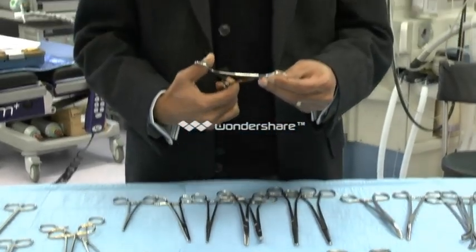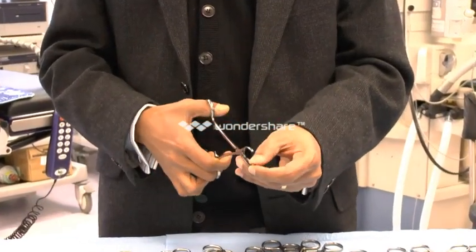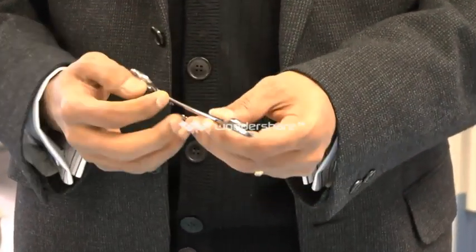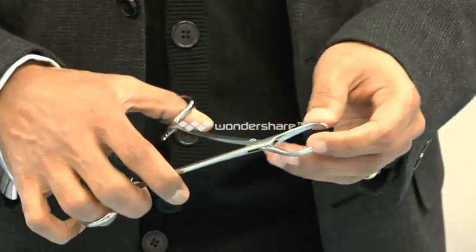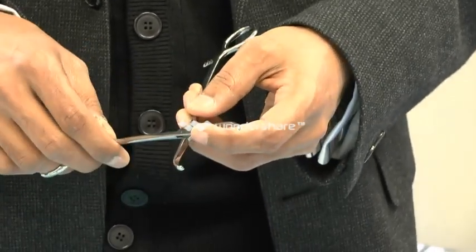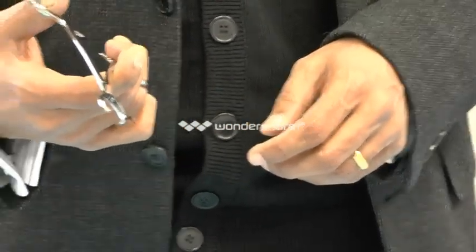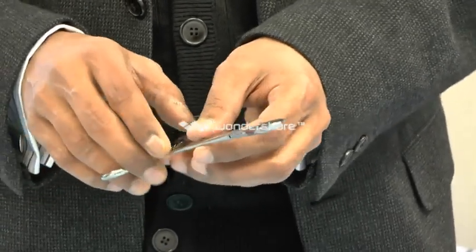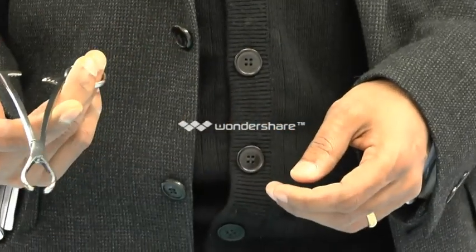The next instrument is Little's wound forceps — tissue forceps with quite secure teeth at the end, particularly useful for holding tissues which you do not mind damaging a little bit. For example, you wouldn't want to use it on bowel, but it's particularly useful for holding edges of the vaginal vault or vaginal skin at a vaginal hysterectomy, and very commonly used to hold the vaginal vault after you have extracted or disconnected the uterus from the top of the vagina. You can also use it at a cesarean section to hold the peritoneum if you want to see into the pelvis.